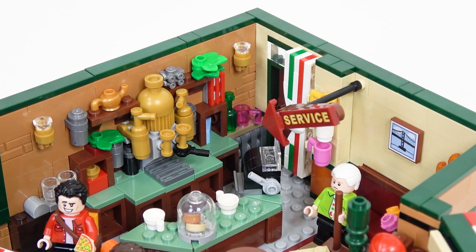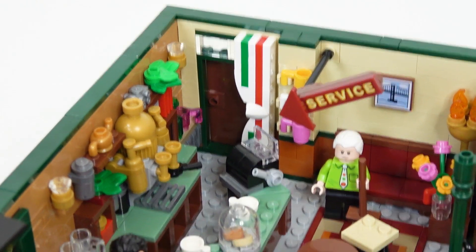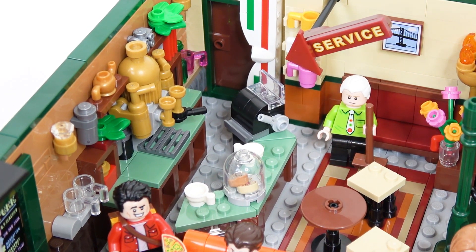Moving on from there, we have the back door — it's actually just a sort of brick-built curtain. Right below that curtain there is the counter where Gunther will work. There is a nice cash register there, along with a cookie jar. I really like the way the counter is sort of a wraparound style — I like when they throw in different angles and stuff like that into any LEGO build.